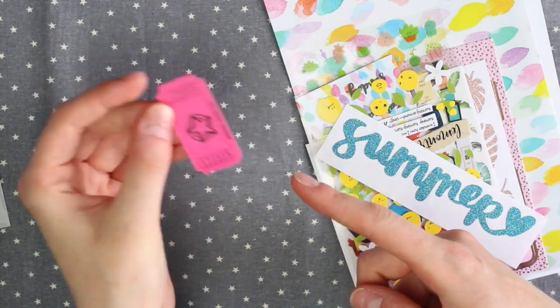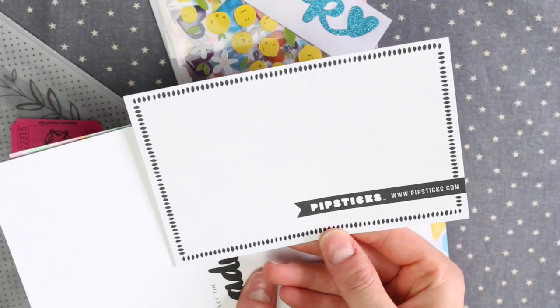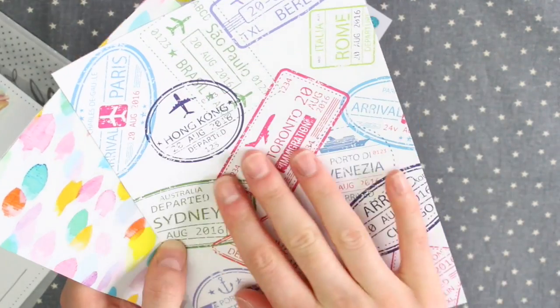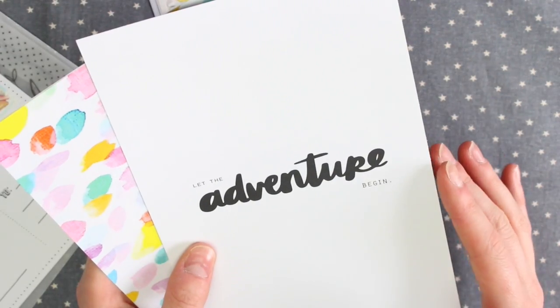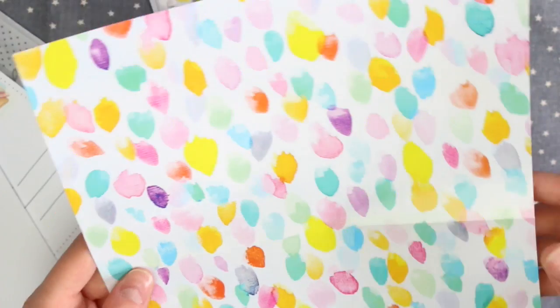So we have my raffle ticket, all the stickers which I'll go through in a minute, and the Pipsticks postcard. We then have the card which keeps everything flat and this has a load of travel stamps on which is really cool. And on this side it basically says 'Let the Adventure Begin'. And then this is the info sheet which is such a nice print.